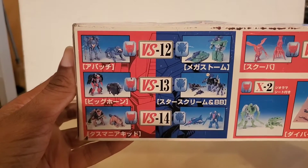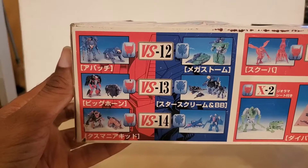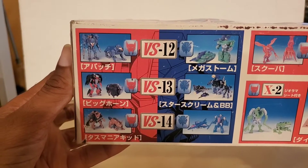BB is a Northrop Grumman B-2 Spirit Bomber. You have both of these two guys in the corner. At the bottom we have Versus Packaging, which are two-packs of figures that you can buy.